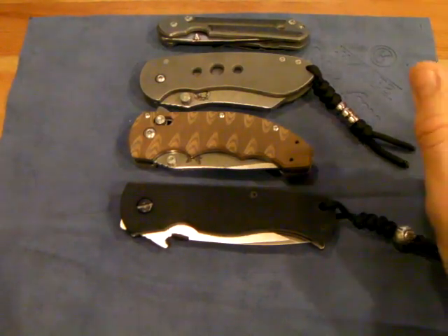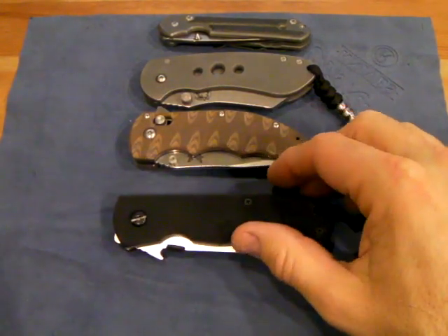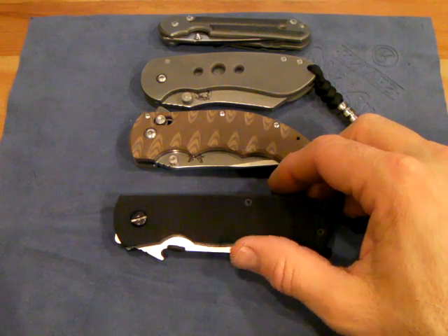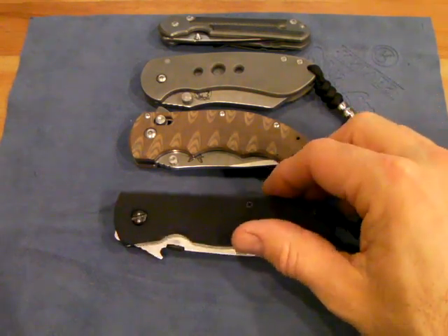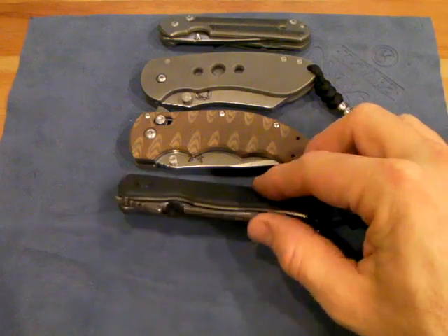Hey YouTube, it's Liberty4343 here. Today is kind of a special day. It's an unboxing of something that I've been waiting for — not for too long, just since this Saturday. You can probably guess in the title what it is.